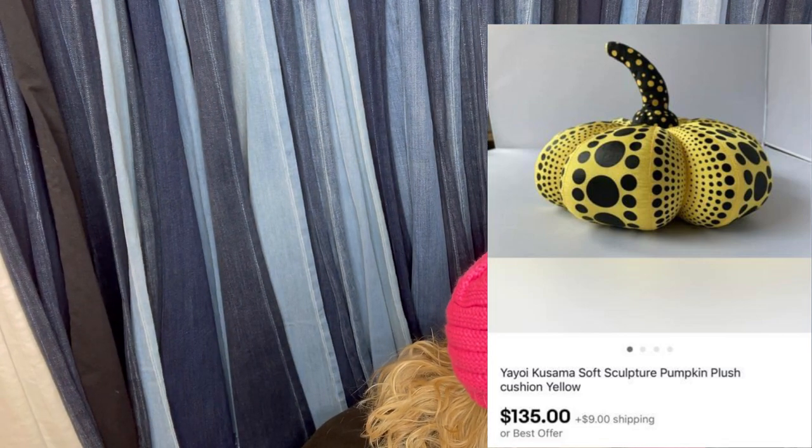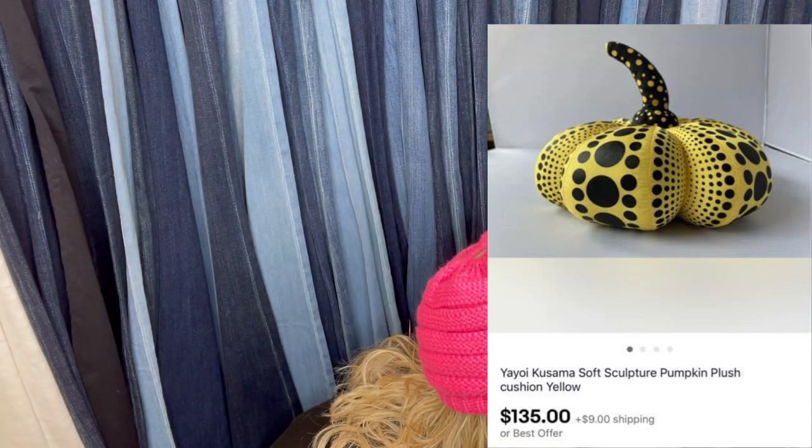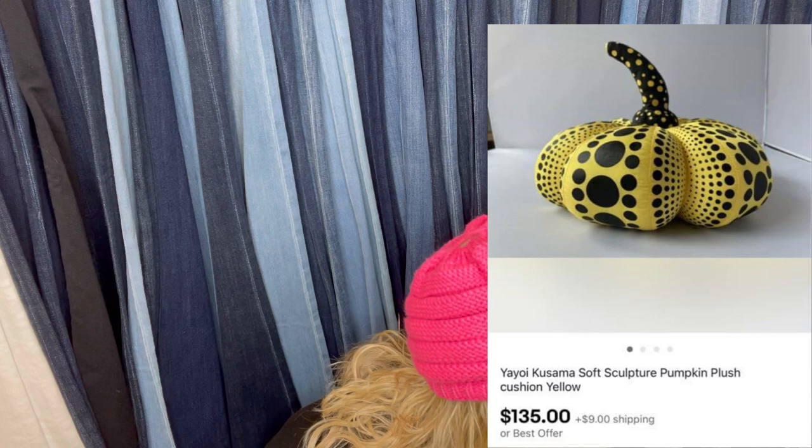Found it at the Goodwill for $3.99 and sold it for $135. It's a Yayoi Kusama soft sculpture pumpkin plush cushion — some sort of pumpkin-looking plush. It's yellow and black, which is weird, but it sold for $135 and the buyer paid shipping.